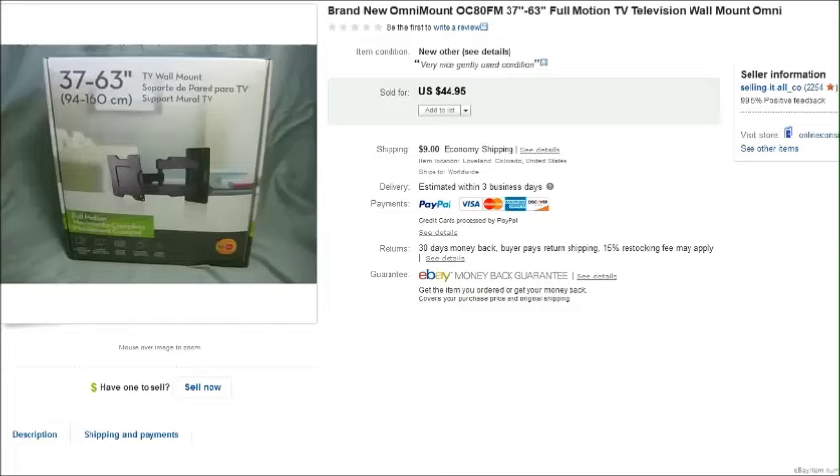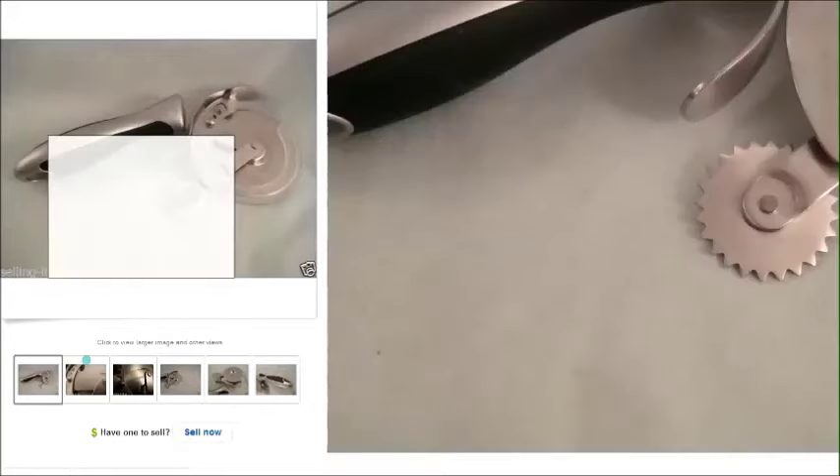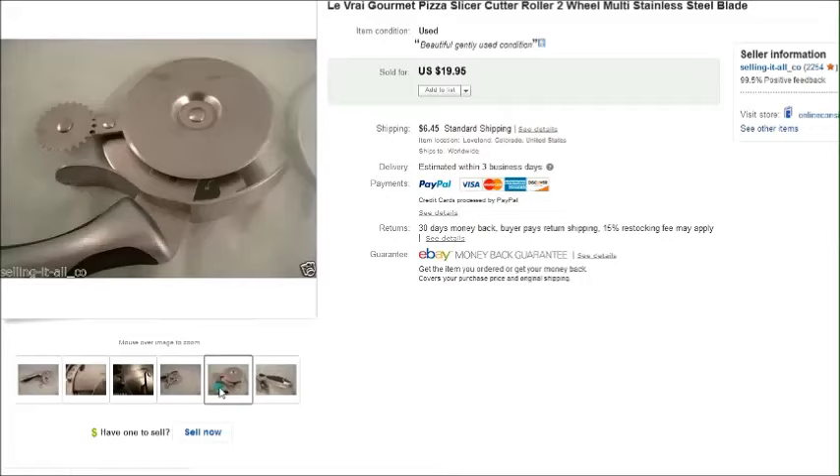This is just a TV mount — we found it at a thrift store, new in the box, never been used, and that sold for forty-five dollars plus shipping. And this is a fancy pizza slicer that we found at a yard sale; bought it for a dollar.